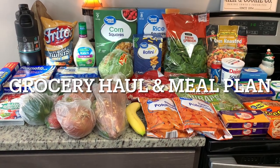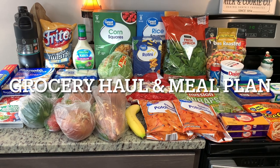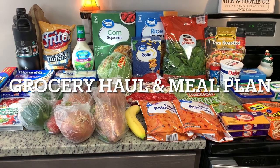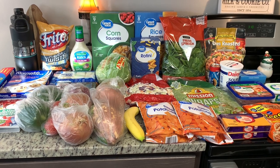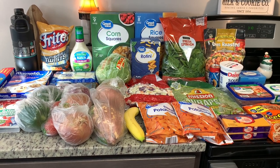Hi, I'm Megan and welcome to my kitchen. Today I have a grocery haul for you. I did Walmart grocery pickup. I spent $96.46, but about $30 of that was for some non-food items.